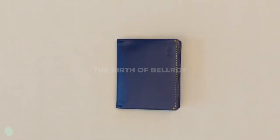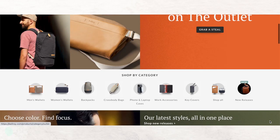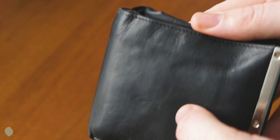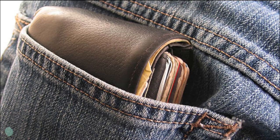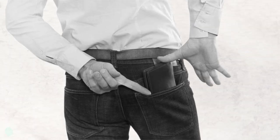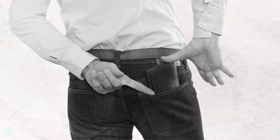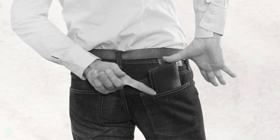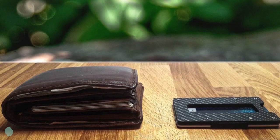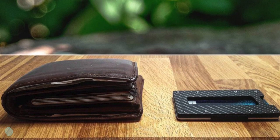Like most successful businesses, Bellroy was founded in response to a problem — a bulky, outdated leather one. When Andrew and Hadrian looked at their wallets, they didn't see a pocket-sized accessory as you or I would. They saw wasted space. Andrew goes so far as to compare traditional wallets to filing cabinets. Sure, this might be overdramatic, but the founders were picking up on something that everyone else had missed.